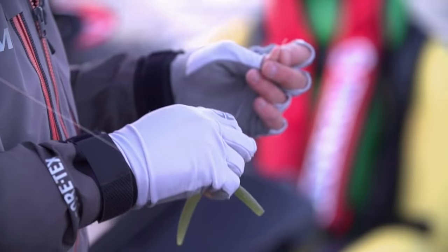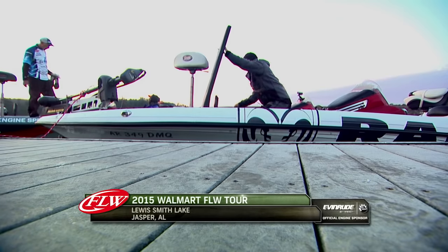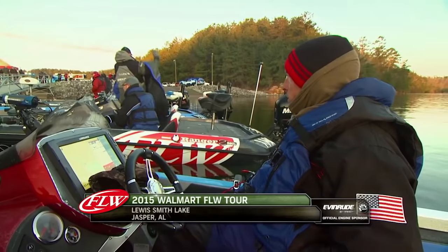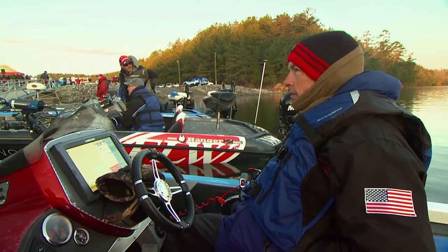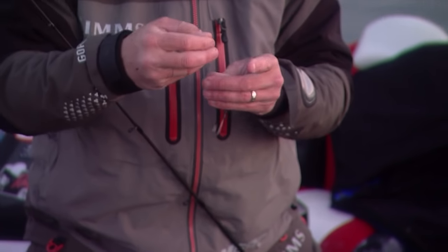It's a cold morning for the top 10 anglers who made it to the final day of the Walmart FLW Tour. Veteran angler Tracy Adams is making a small adjustment knowing the bedfish won't be active before the sun gets higher in the sky. I'm heading out this morning, going to try to catch a limit early and then probably hunt beds as long as the sun stays up.